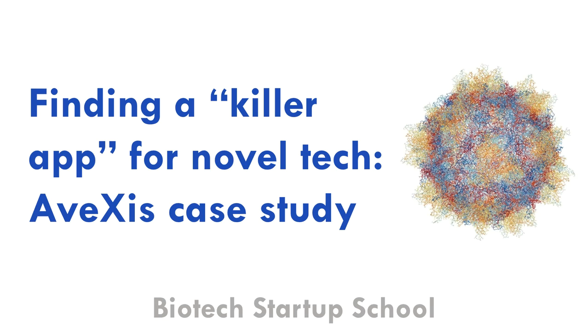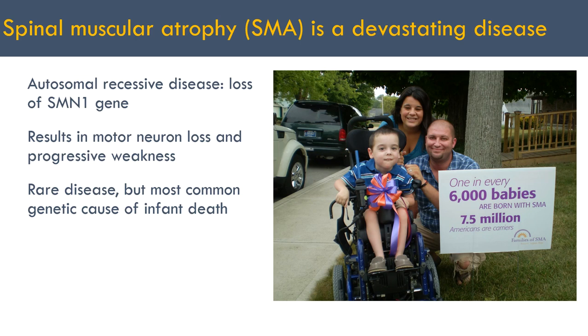This case study is adapted from a few talks given in prior programs, so a couple of things may be a little bit out of date, but context on the latest developments will be provided where appropriate. To understand the company, we have to understand the disease that they're trying to treat.